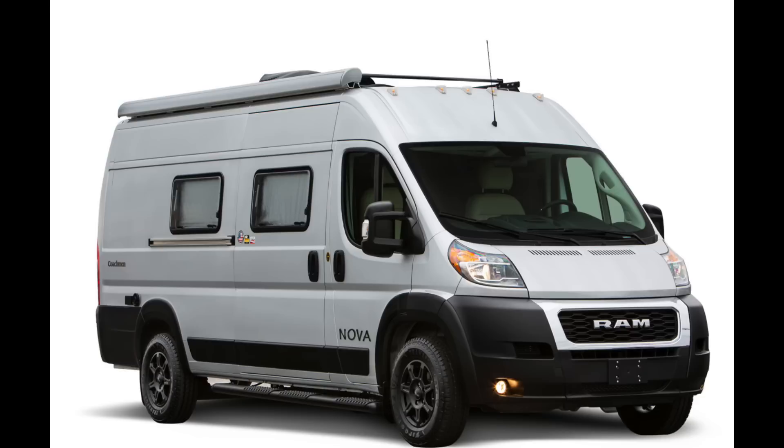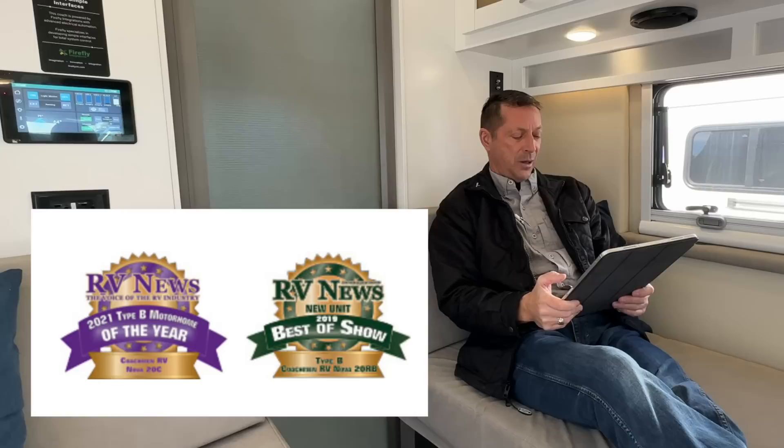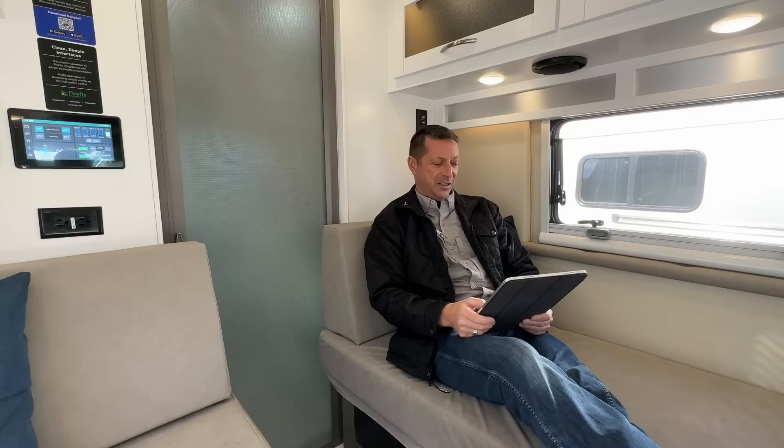Hello, I didn't get a new van but I'm going to give you a van tour of one of the most popular Class B RVs on the market. It's made by Coachman on the Ram ProMaster chassis, 3500, 21 feet in length, and it's won a bunch of awards including Best of Show 2019 and Best New Motorhome of the Year 2021 by RV News. This is the Coachman Nova 20RB — meaning rear bath — with their lithium system, Li3.